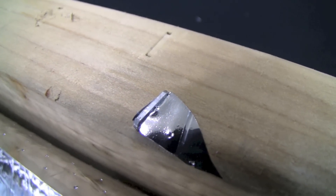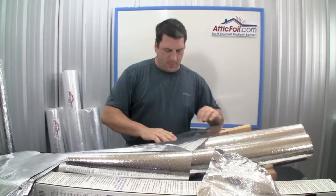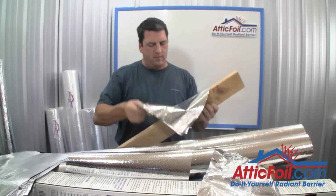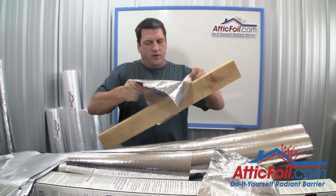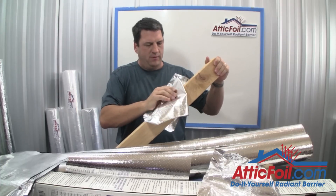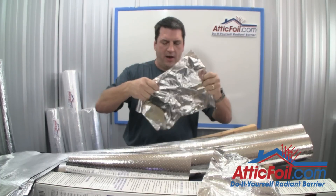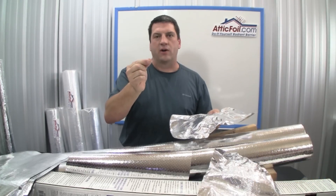Now let's take a look at AtticFoil when we staple it to some wood. It's so strong and durable that you can even pull it and the staple will come out with the foil rather than tearing through.